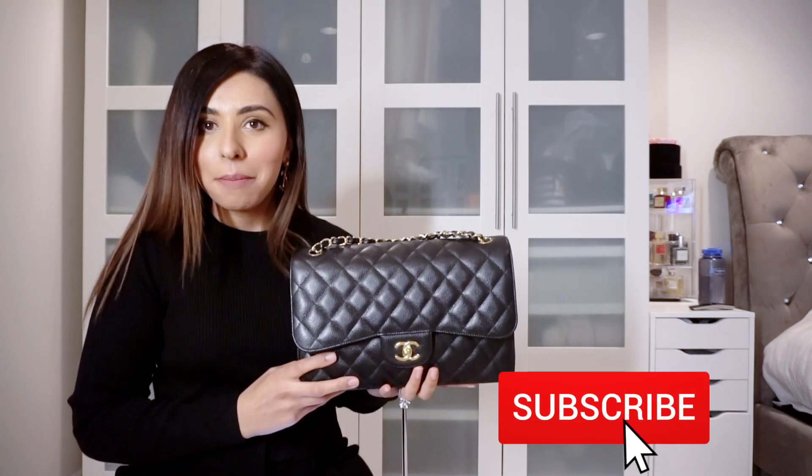Hey everyone, welcome back to a brand new video. If you're new here, my name is Jasleen, and if you're a returning subscriber, welcome back.